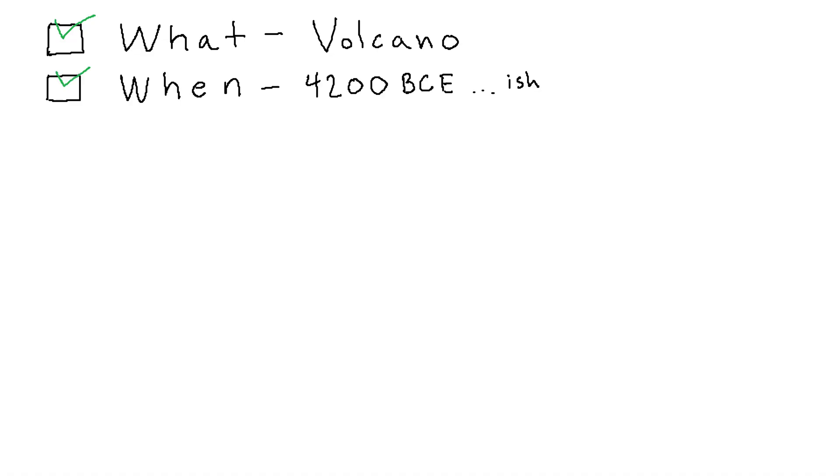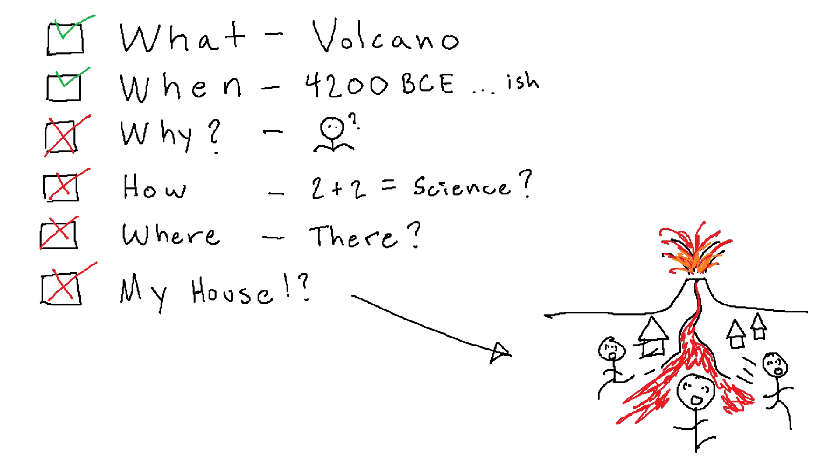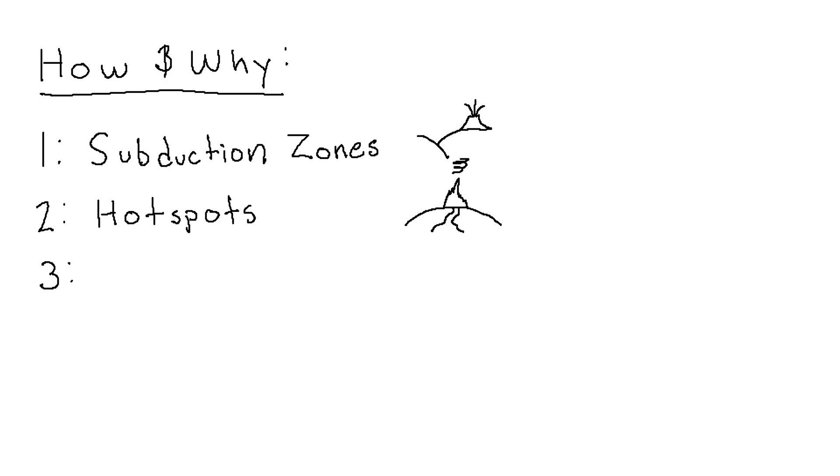So we have the what and the when, but what about the why? And the how? And the where? And the will this thing ever bury my house? Well, volcanoes generally occur in one of three places: subduction zones, hot spots, and rift zones.